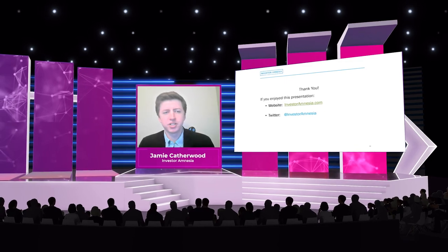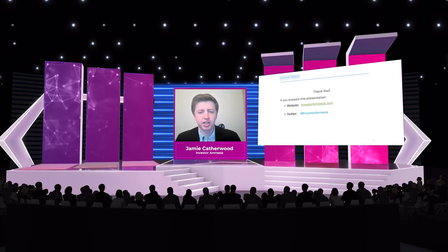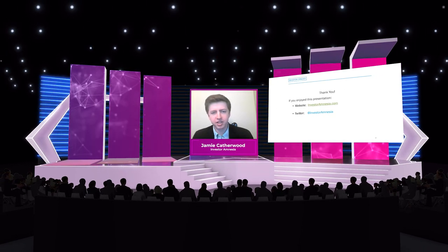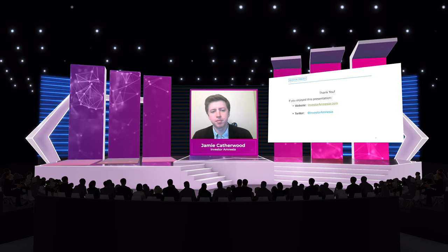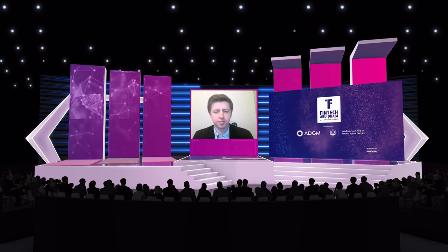I know that was a quick presentation with a lot of information, but I hope you enjoyed it. If you'd like to check out more of this content and learn more about financial history, you can visit my website at InvestorAmnesia.com and follow my Twitter at the same handle, at InvestorAmnesia. Thank you so much.